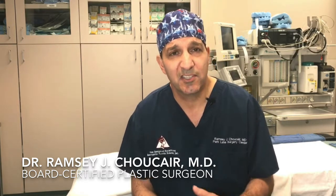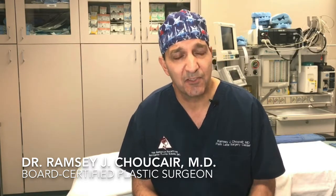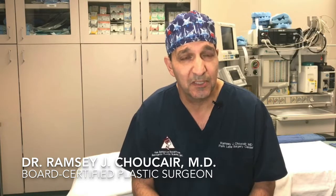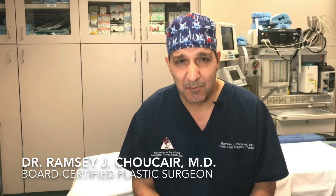You want to see it at three, six, one year, two years, or five years. I think patients appreciate seeing the evolution of the healing process and how natural and undetectable those incisions can be.